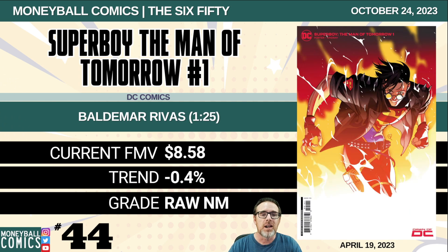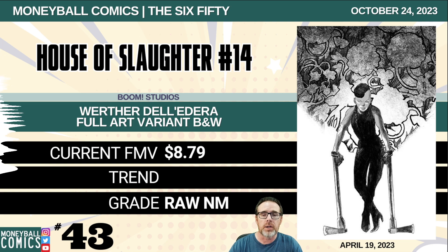Number 44: Superboy: The Man of Tomorrow number one from DC Comics. This is the Baldomar Rivas 1-in-25 retailer incentive. $8.58. Number 43: House of Slaughter number 14 from Boom Studios. This is the Werther Deladera full art variant in black and white. $8.79.